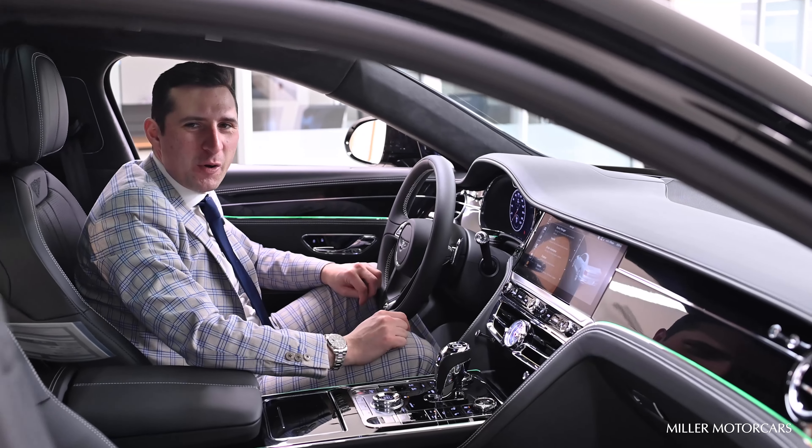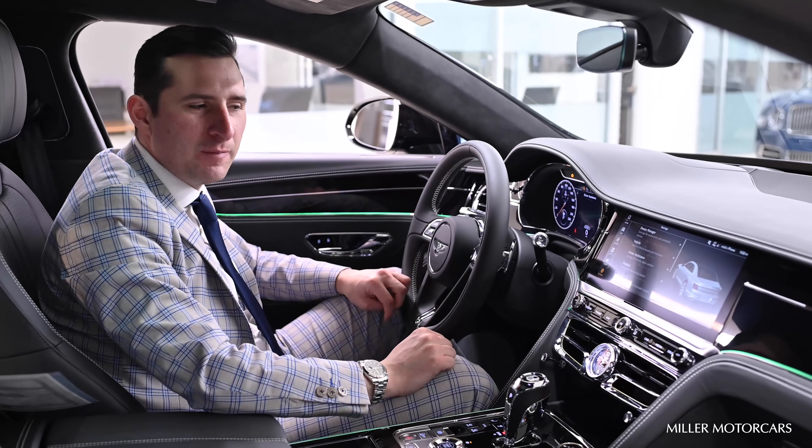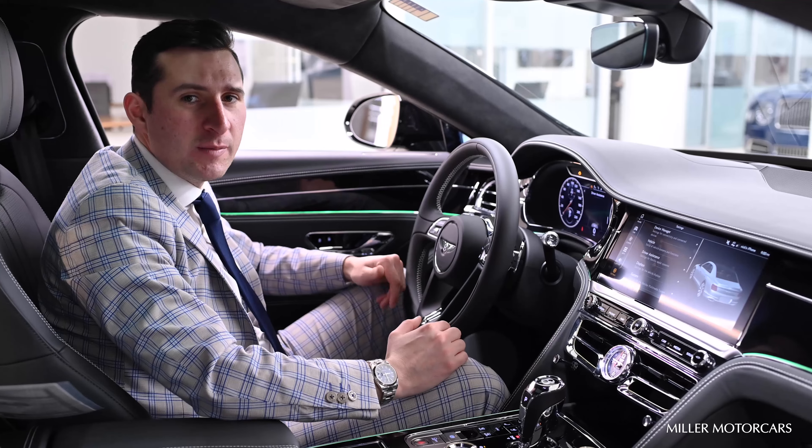Hello again, Nick Shepple with Miller Motor Cars, Bentley Greenwich. I want to show you a feature on your all-new Bentley Flying Spur — the internal settings that will personalize the vehicle that much more to your specifications.